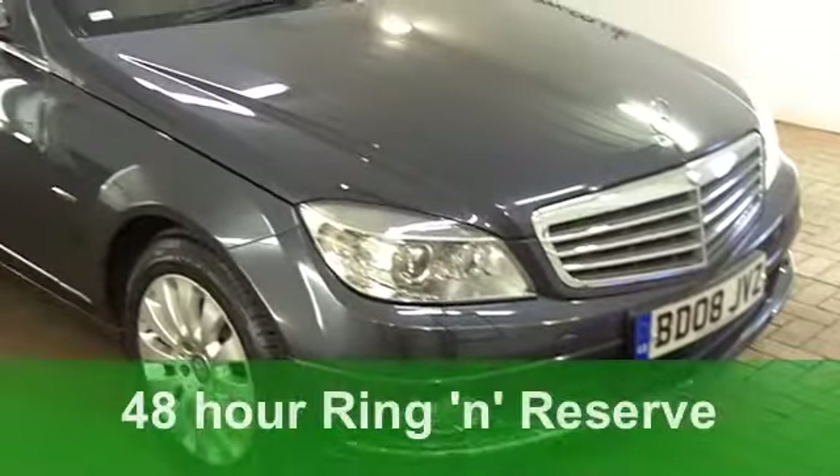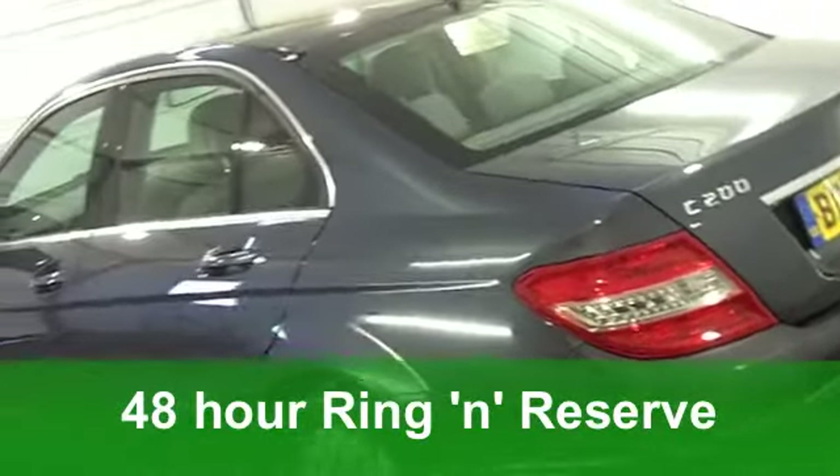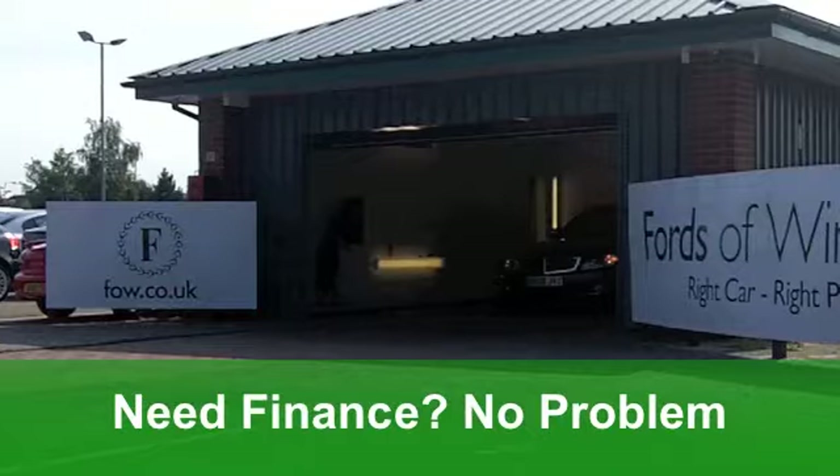Here we have a car that just oozes class, a Mercedes C-Class diesel saloon. This one from 2008 is a C200 Elegance. It is very smart too.